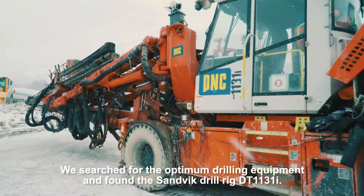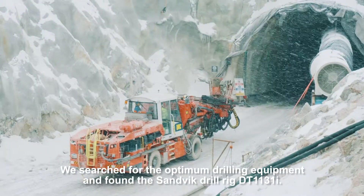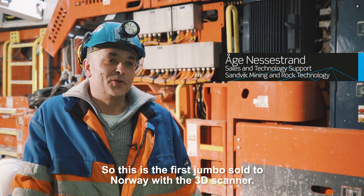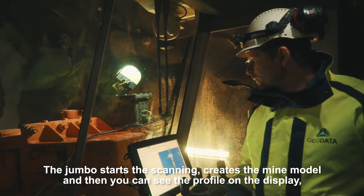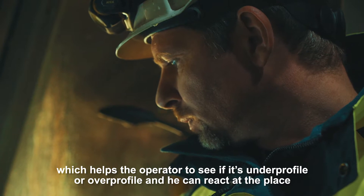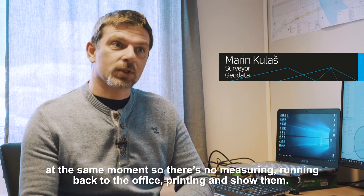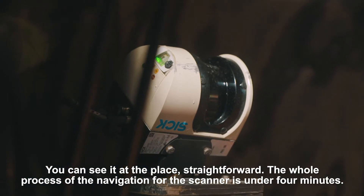We searched for the optimum drilling equipment and found the Sandvik Drill Rig DR1131E. This is the first jumbo sold to Norway with the 3D scanner. The jumbo starts the scanning, creates the main model, and then you can see the profile on the display, which helps the operator see if it's on profile or over profile and react on the spot immediately — no measuring, running back to the office, printing and reviewing. You can see it on the display straight away. The whole process of navigation by scanner is under four minutes.